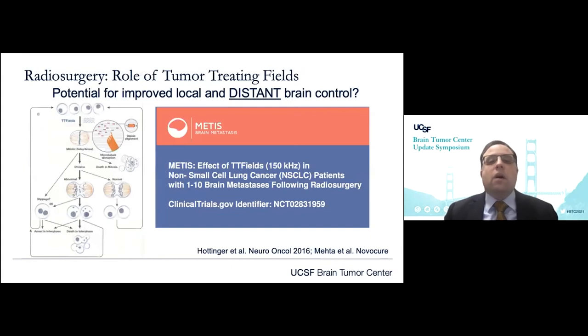I also want to make note that, as we saw in high-grade glioma, there may be a role for tumor-treating fields with a slightly modified technical administration. Tumor-treating fields, which may disrupt tumor cell growth by impairing the mitotic spindle function, can be used potentially in combination with radiosurgery or other brain radiation procedures to improve local and distant control.